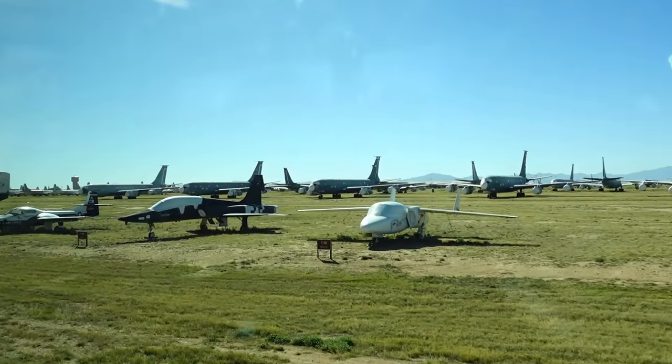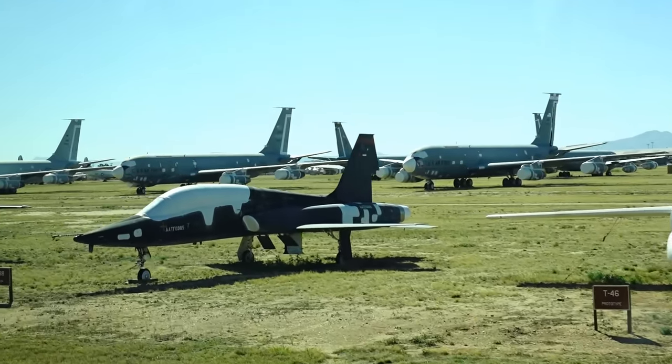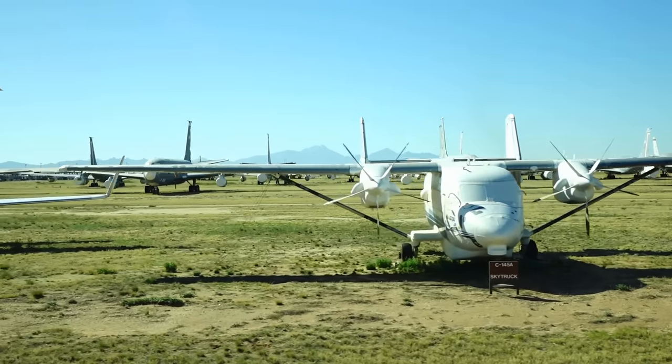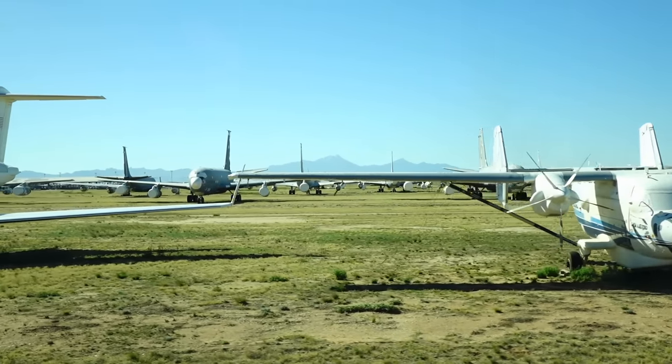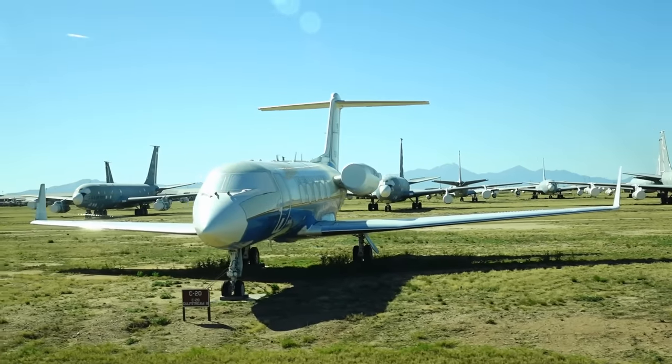That T-46 you see here coming into view — that was a prototype airplane we did not buy. It was going to be a trainer. You'll see the C-20 out there, which is a VIP airplane known as the Gulfstream.